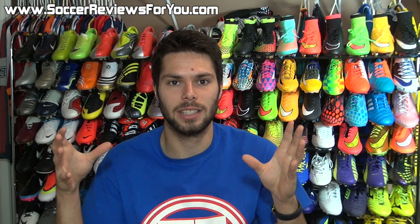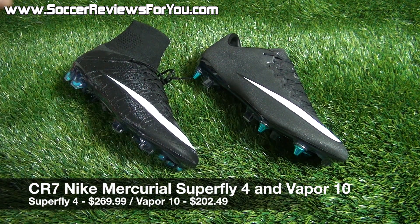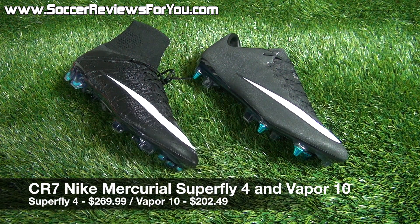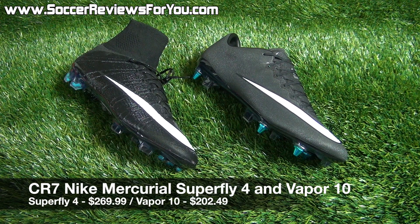Let's get into the Deals of the Week. The first deal is on the just-released CR7 collection from Nike. You don't have to pay full retail even though it's a brand new release. Normally the Superfly 4 in Firm Ground would retail for $300 in the CR7 colorway, while the Firm Ground Vapor 10 in the CR7 colorway would retail for $225. But right now you can pick up the Superfly for $269.99, or the Vapor 10 for $202.49.